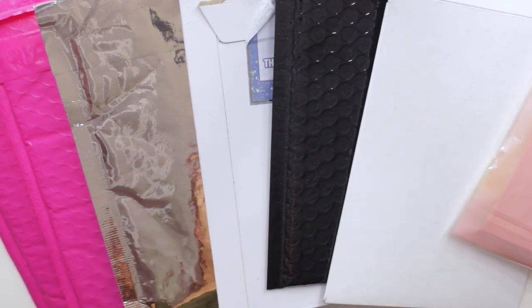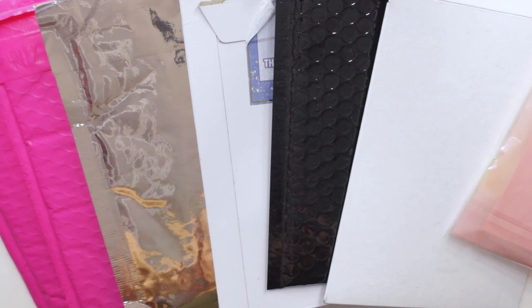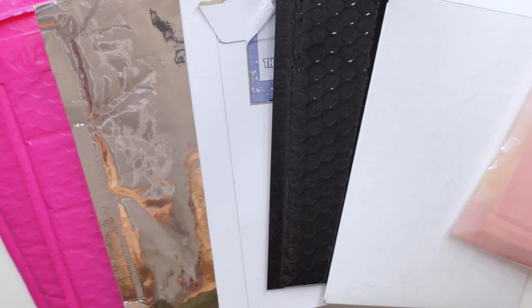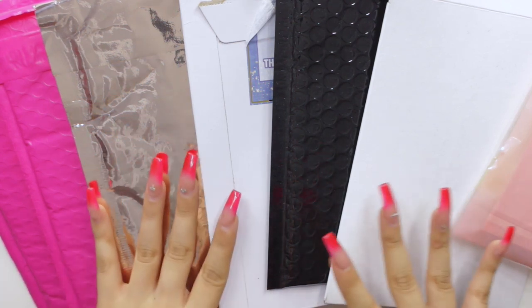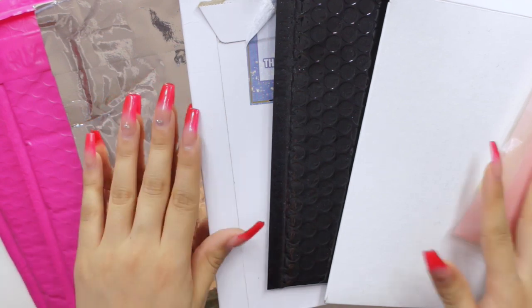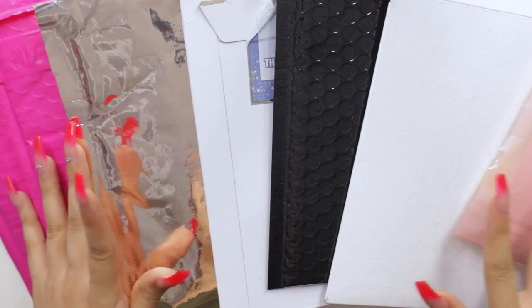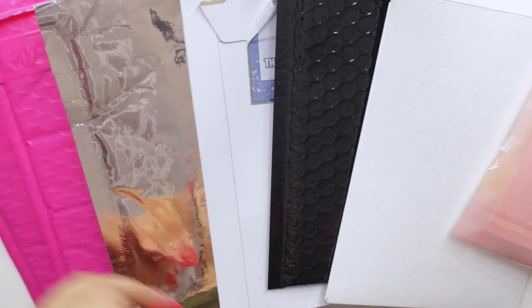Hey guys, welcome back to my channel. Today I'm back with another video and we're going to be doing a haul. I have a bunch of cute things from sticker kits to regular sticker sheets, washies, and I actually have some new dividers and cash envelopes that I want to show you guys. So let's go ahead and get started.